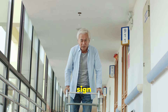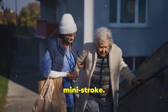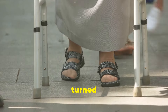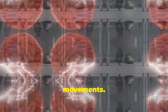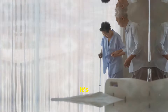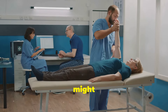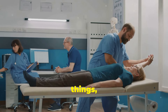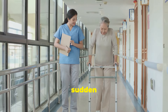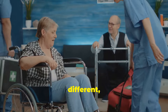Moving on to the sixth sign: trouble walking. As we age, it's natural for our mobility to change, but sudden difficulty walking can be a red flag for a mini stroke. Imagine your loved one suddenly struggling to walk straight, stumbling or feeling uncoordinated — it's like their legs have turned to jelly. This sudden change in gait can be a sign that a mini stroke has affected the areas of the brain responsible for motor control and coordination. When it comes to mini strokes, we're talking about a sudden onset of walking difficulties that can't be explained by other factors like arthritis or muscle strain. It's not their usual stiffness; it's something different, something more concerning.